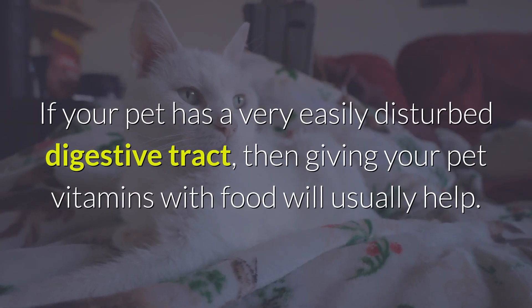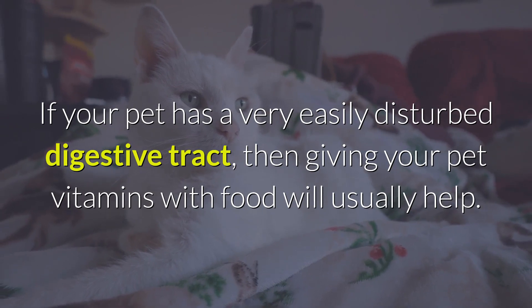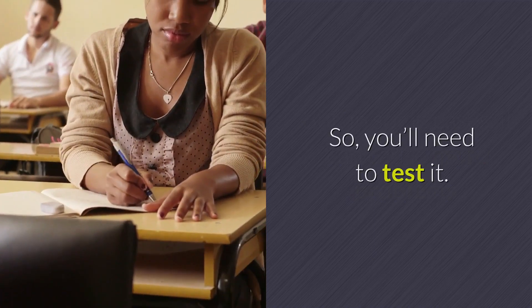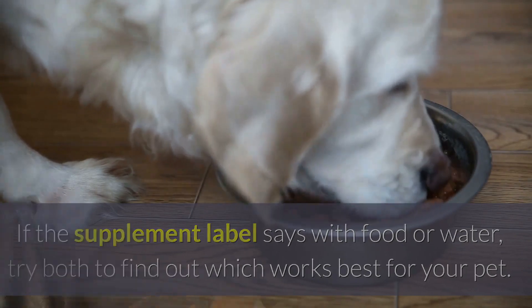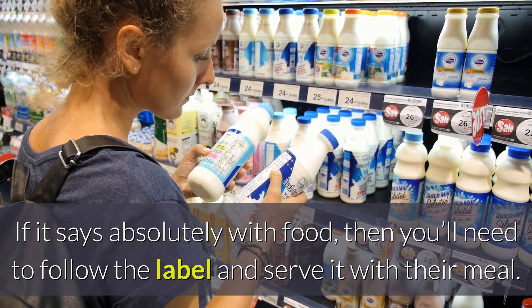If your pet has a very easily disturbed digestive tract, then giving your pet vitamins with food will usually help. But in some cases, it can cause more problems. So you'll need to test it. If the supplement label says with food or water, try both to find out which works best for your pet. If it says absolutely with food, then you'll need to follow the label and serve it with their meal.